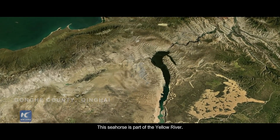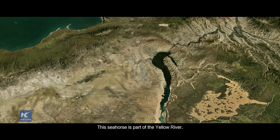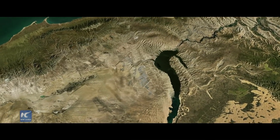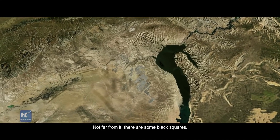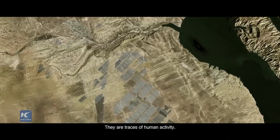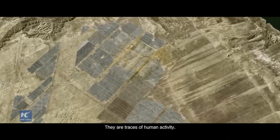This seahorse shape is part of the Yellow River. Not far from it, there are some black squares — they are traces of human activity.